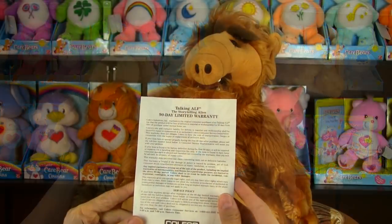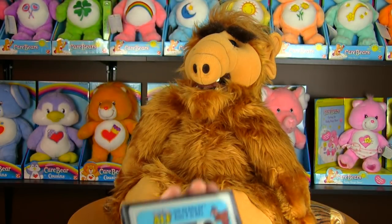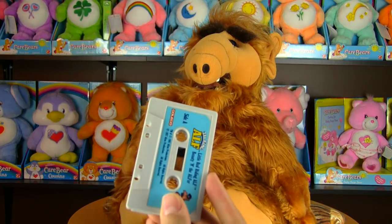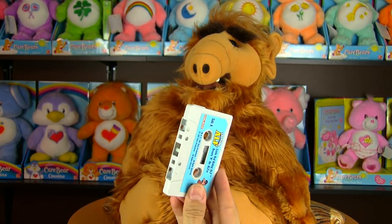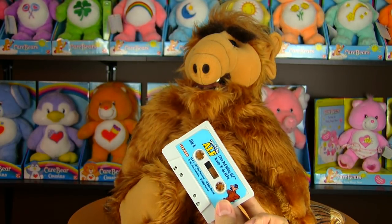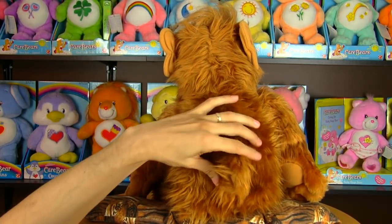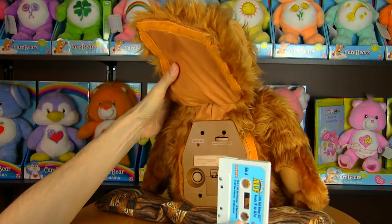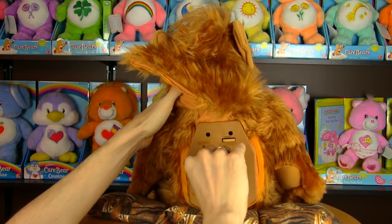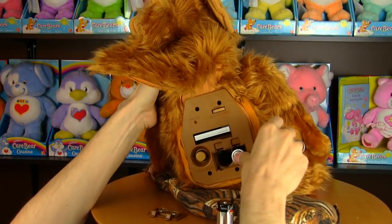He includes a 90-day warranty, a flyer for the official ALF fan club, and most importantly a cassette with some ALF tales. Before the days of MP3s and CDs there were cassette tapes, and just like old-school game enthusiasts who miss slapping a cartridge into a game console, old-school music lovers fondly remember inserting a cassette into a tape deck — which is what ALF has in his back. A rudimentary one, but it's a working tape deck. This deluxe edition takes a whopping four C batteries.